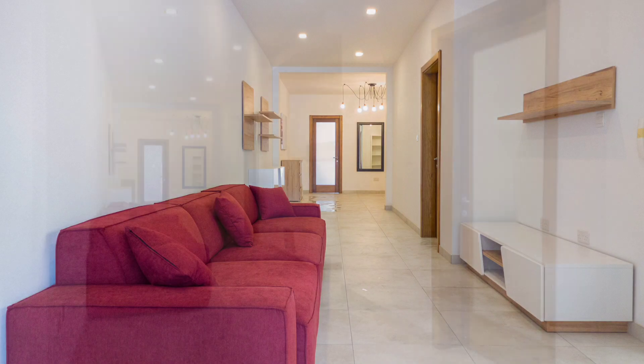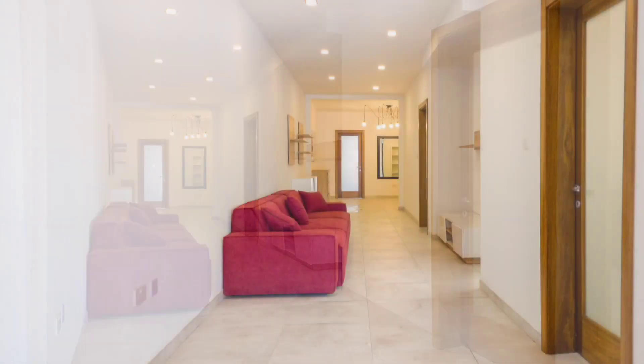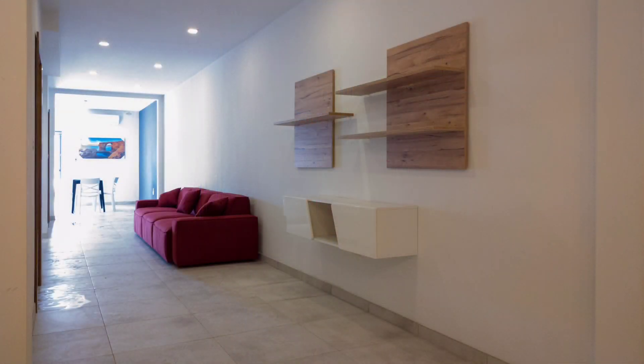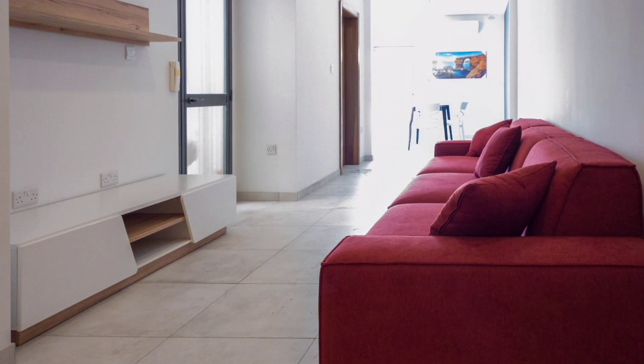St. Julian's — a brand-new, very bright spacious second-floor apartment, situated in a great area, just a five-minute walk away from Spinola Bay.